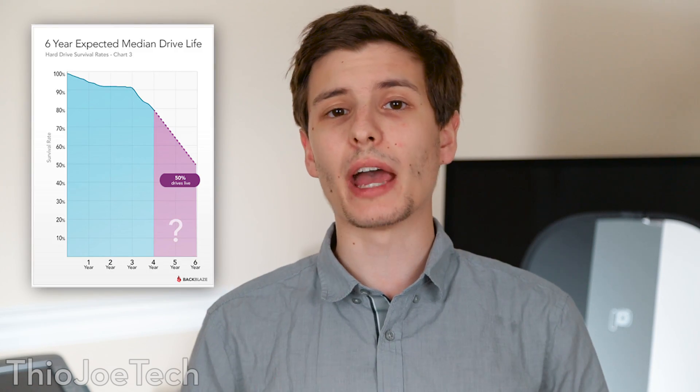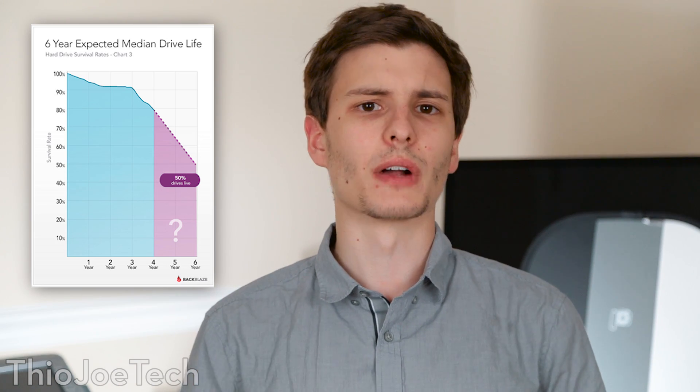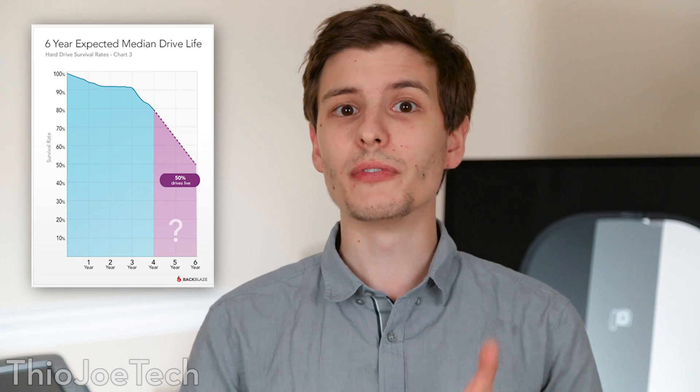To get data on this, there's a company called Backblaze that does online backup, and because they use so many different hard drives, they conduct studies. They're well known for showing the reliability of different brands of hard drives they use, and they publish it every quarter. One study found that 80% of hard drives live past four years, but past six years only 50% survive. So if your hard drive is six years old or more, you probably need to get a new one — you're on a 50-50 chance.